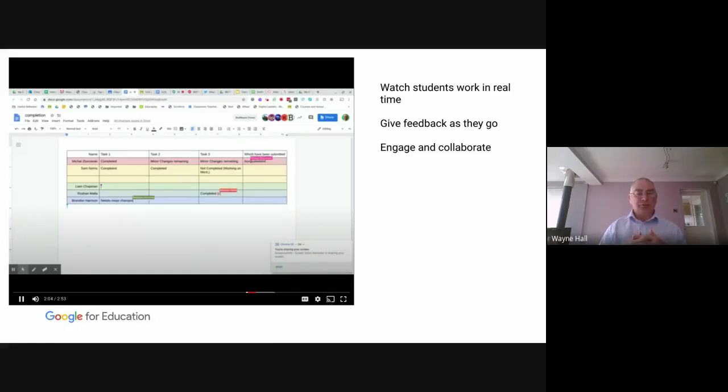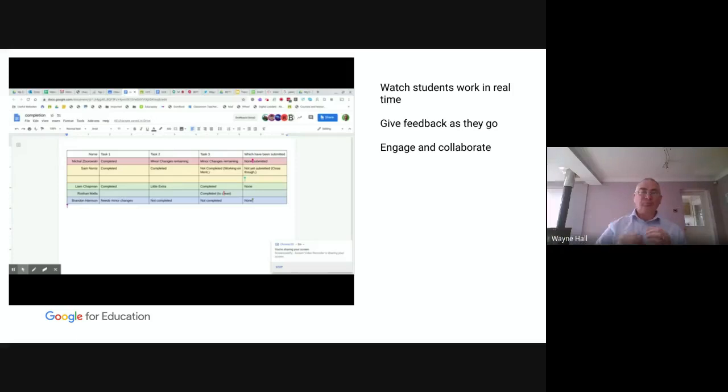As mentioned, about students working in real time — here we've got five students working on a document I asked them to complete, showing which tasks they'd completed on a current assignment. I put out a blank document and asked them to produce the format they wanted. You can see them working collaboratively on that one document, but you can also see who isn't working. You can see that Roshan, for instance, hasn't done an awful lot — and I know I need to have a word with him.